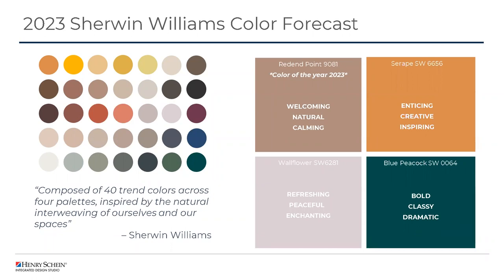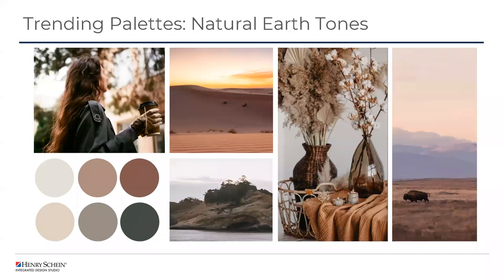Robin and I analyzed the color forecast of 2023 and selected four colors out of this 40-color grouping that we felt would be usable in the dental office environment. These four color palettes will be showcased next and will also be utilized in various renderings later in our presentation. Our first color palette utilizes the color of the year, Redend Point. This is a very natural, earthy palette that evokes a welcoming feeling through natural elements and colors — overall very calming and extremely versatile across design styles from traditional to transitional to modern.